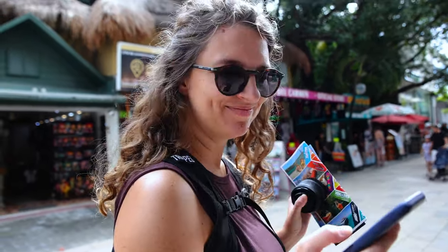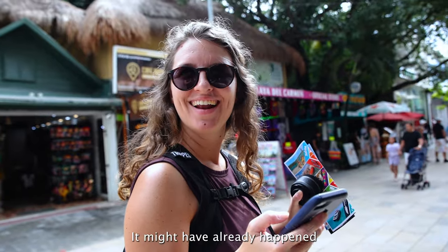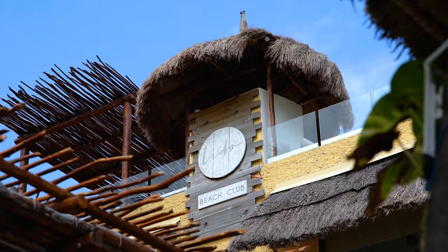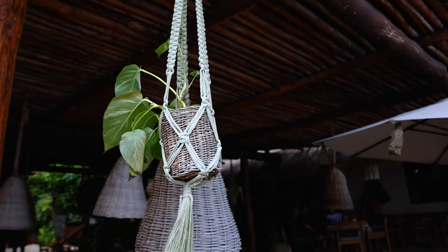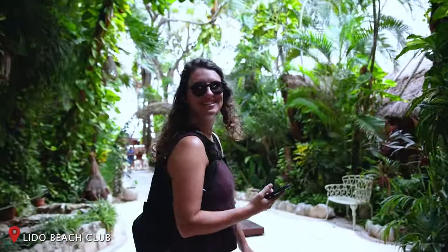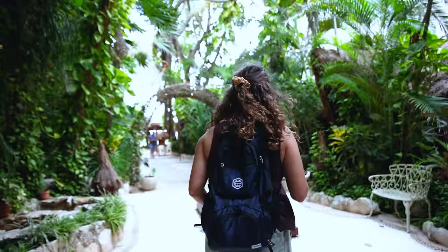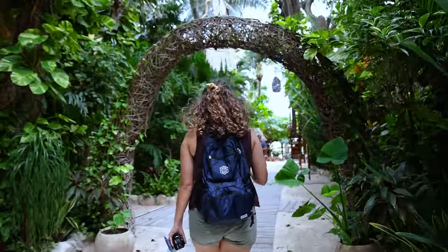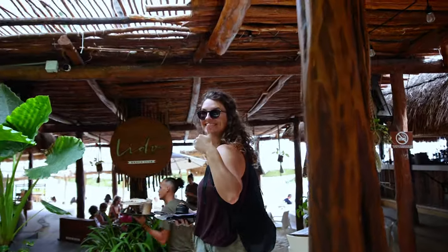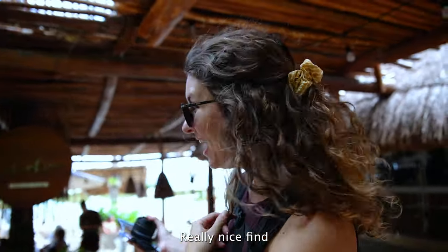We are so hungry, so we're going to try to find this beach club before things get ugly. We thought we knew where it was, but we're walking through a hotel right now, which feels a little awkward — beautiful though. This place is so beautiful. It's right on the water and so quiet, and we can just sit wherever. So cool.